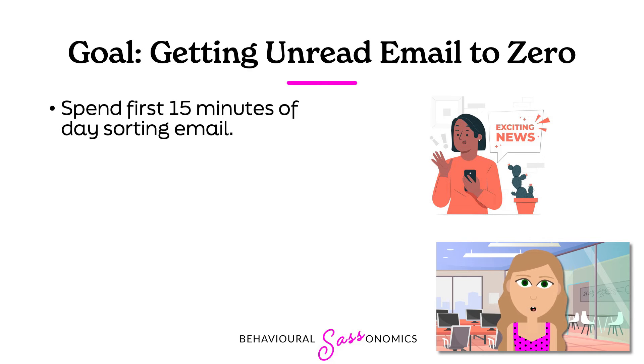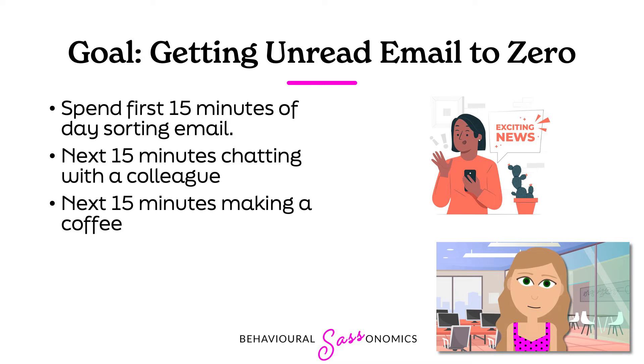For example, let's say your goal is to get your inbox down to zero unread messages, and you pledge the first 15 minutes of your day to go through your emails, plus any other time that becomes available for the rest of the day. After your 15 minutes, you pat yourself on the back, but then for the next 15 minutes you end up chatting with a colleague, and the next 15 minutes you grab a coffee. And by the end of the day, you've got more unread emails than when you started.